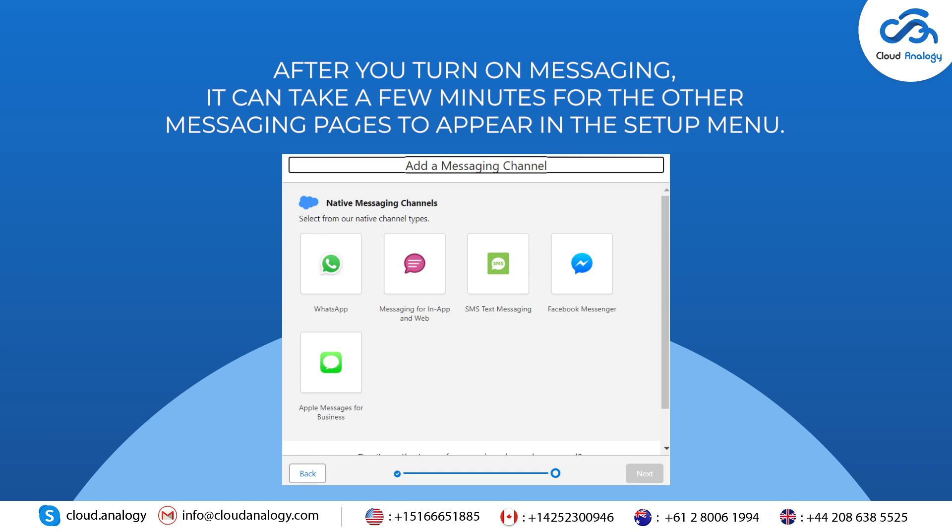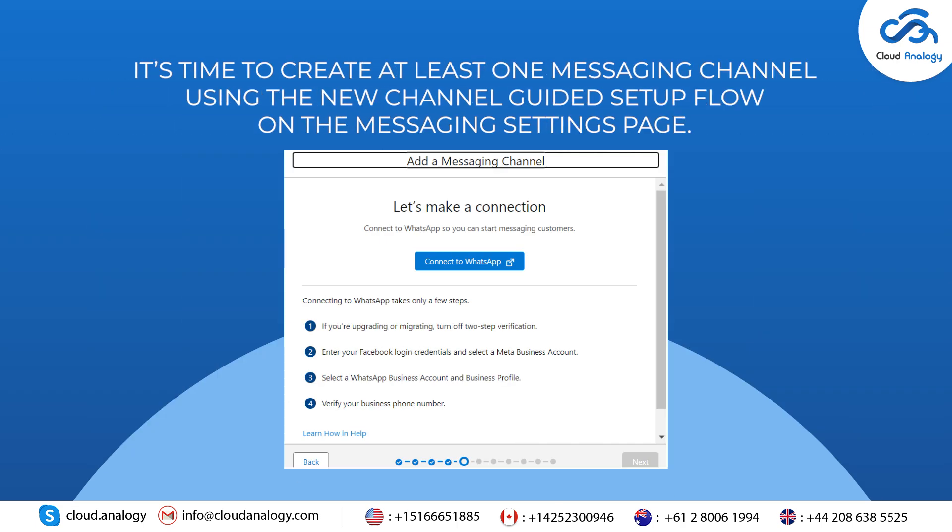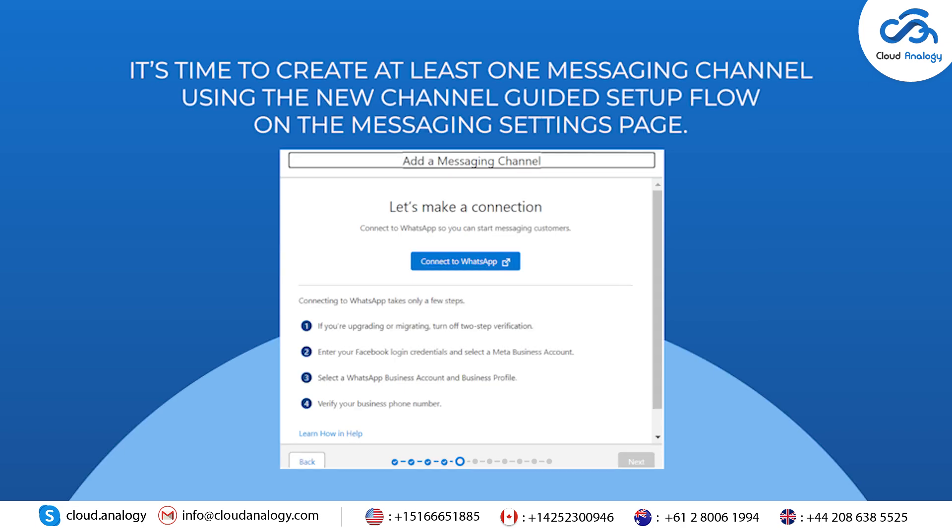After you turn on Messaging, it can take a few minutes for the other messaging pages to appear in the Setup menu. Refresh your browser to see them. Then it's time to create at least one messaging channel using the new channel guided setup flow on the Messaging Settings page.